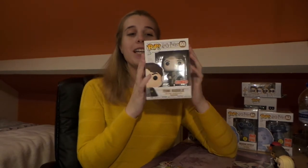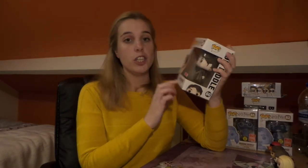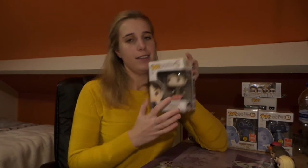My next Funko Pop is this Target exclusive sepia Tom Riddle — that's actually why I was confused with the mystery minis, because the sepia mystery mini Tom Riddle is a Hot Topic exclusive, while this pop is a Target exclusive. It's the memory from the diary, so this is just a bigger version of that character. I'm really happy to add him to my collection. It's also the first time I've received a box with the actual Target exclusive sticker on it.